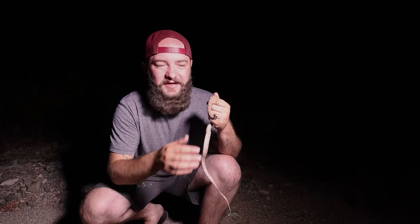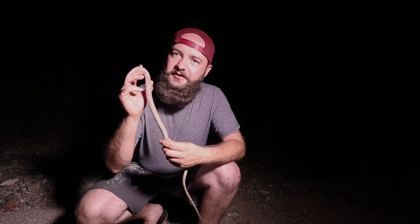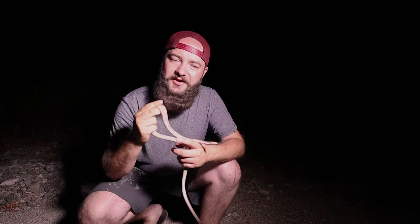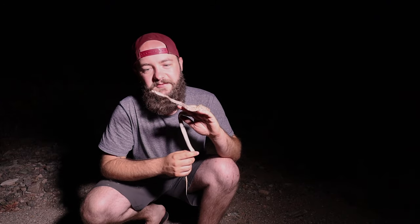Alright guys, so the next snake that we're finding out here in Ajo, Arizona is this beautiful Sonoran lyre snake, Trimorphodon lambda. These snakes are so cool — they have cat eyes, vertical pupils, and they're really pretty snakes. They have a beautiful pattern; they can be gray or brown with blotching. This is only the third one I've ever seen, and just such a treat to see in the wild. We're gonna take some photos and video of this guy and let him go.